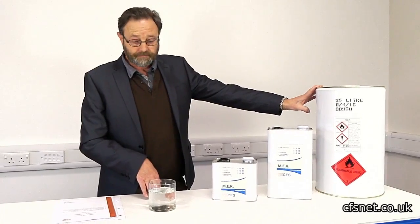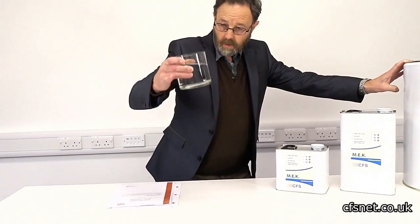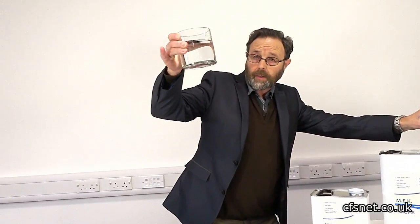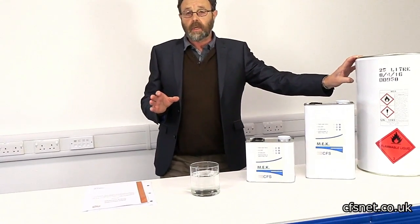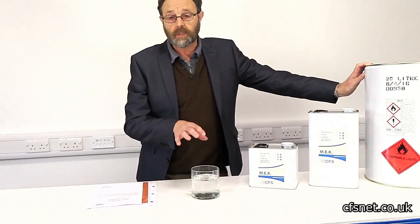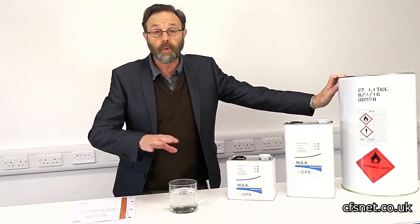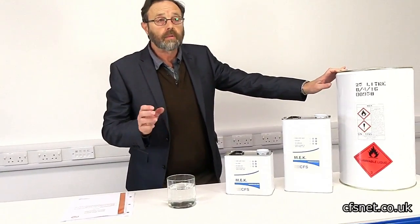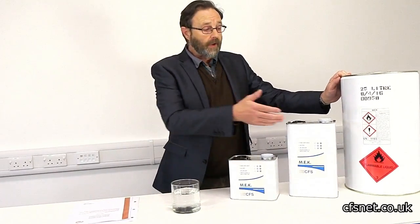MEK is a colourless, sweet-odour solvent, a little bit like acetone. You can see here, it's completely clear — a little bit sweeter than acetone. One of the good things about this against acetone is that it doesn't evaporate as quickly, so you have a bit more working time. Like acetone, it's very flammable.